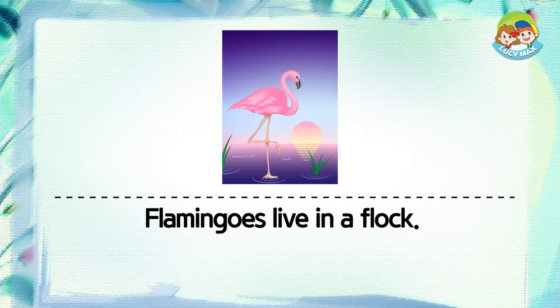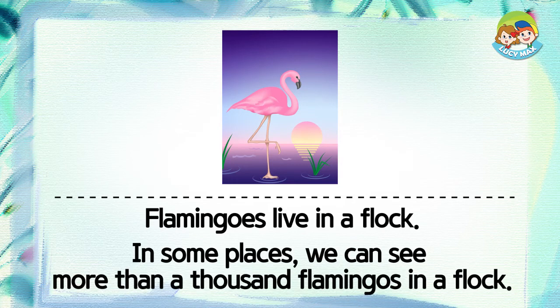Flamingos live in a flock. In some places, we can see more than a thousand flamingos in a flock.